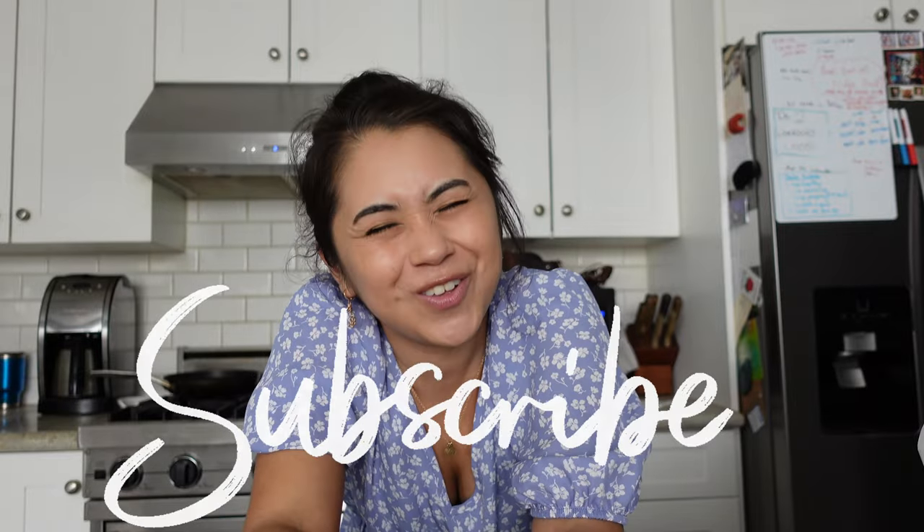Hello there, beautiful person! Thank you so much for clicking on my video today. Welcome to my channel, my name is Stephanie. Thank you so much for bringing your amazingness here — I'm very excited to have you. I hope you're having an amazing day, full of positivity.